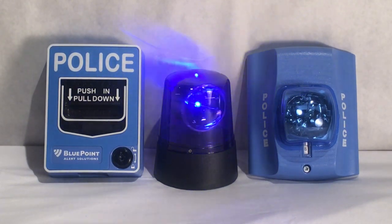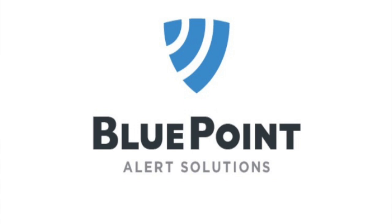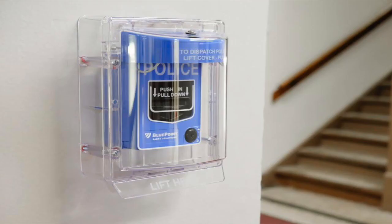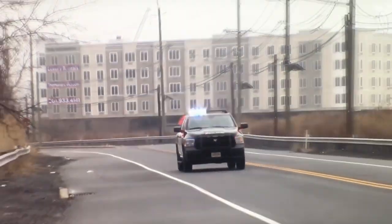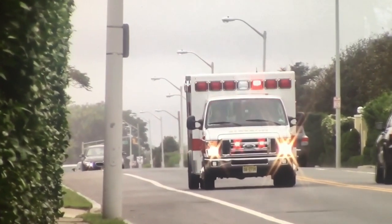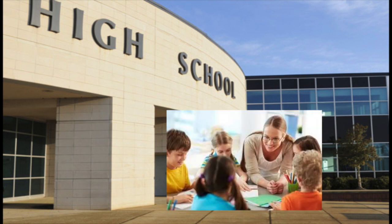Bluepoint Alert Solutions is a rapid emergency response system in which safety and security protocols can be met more efficiently. This emergency response system deals with both police alert and medical alert in any given situation where police or medical attention may be needed on location. This system was generally designed to be installed in schools to increase safety of not only teachers and students, but also anyone else in the building.